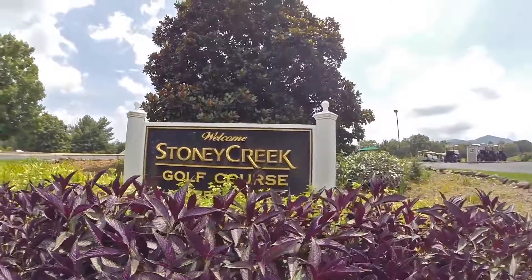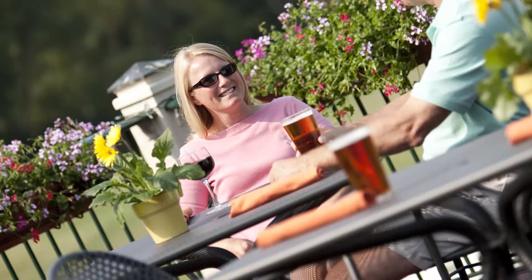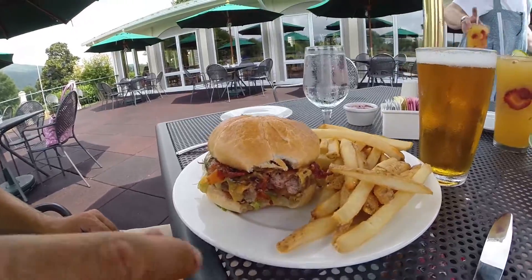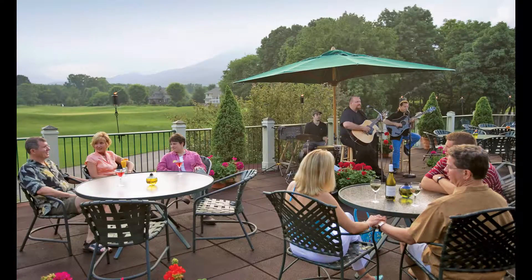Stony Creek Bar & Grill is the prettiest place to wine and dine, offering lunch, dinner, and the valley's best Sunday brunch. Don't miss a minute of the great views of the Blue Ridge in every season. For those who enjoy music, be sure to check out the website for the entertainment schedule featuring the best of local musicians playing at The Edge and Stony Creek Bar & Grill.